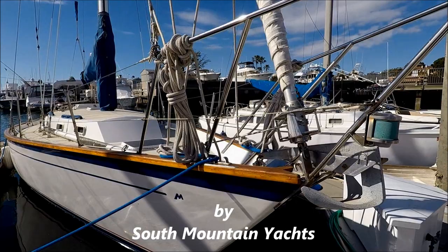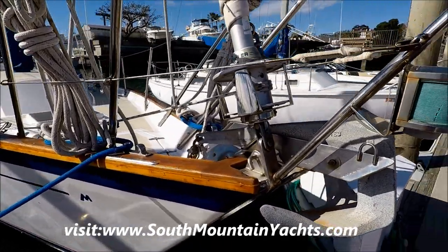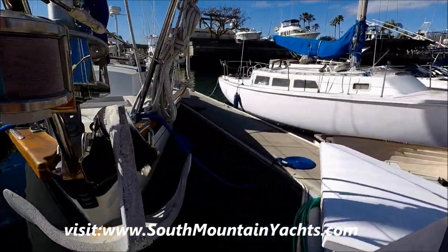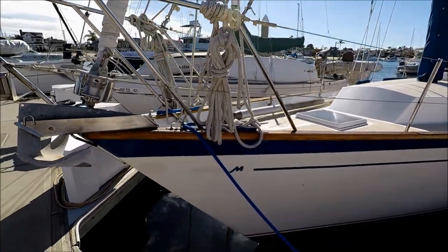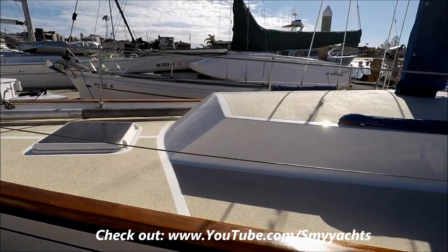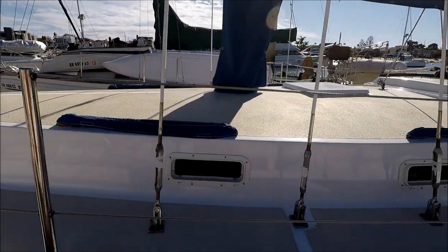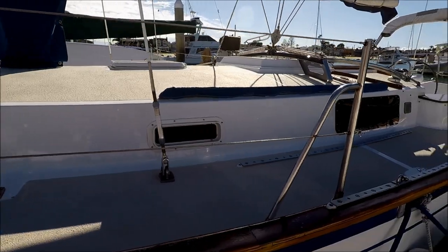Moving to the bow, we see our roller furling right here and our anchor. Coming down the port side, we can see how nice and shiny the deck is. It was repainted within the past few years, along with having the standing rigging replaced.